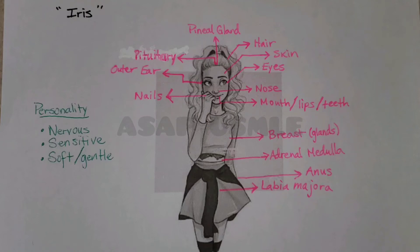Hi everyone and welcome back. Today we're going to be talking about the embryonal germ cell layers and their derivatives. We're going to begin with the ectoderm. The ectoderm has a lot to do with the surface or the nerves, including the CNS, the PNS, and also the neural crest cells.